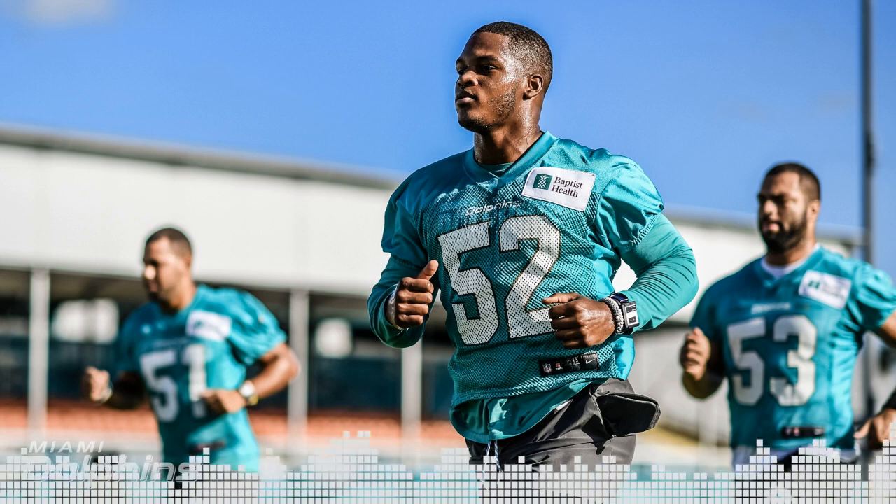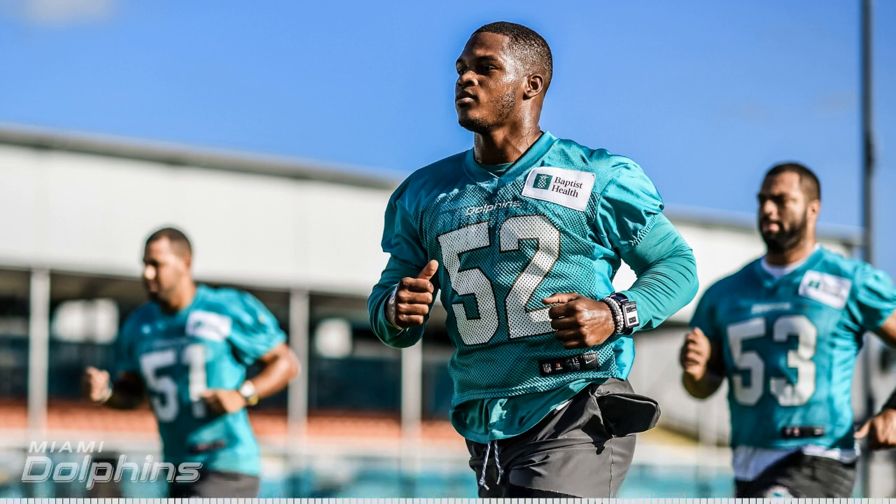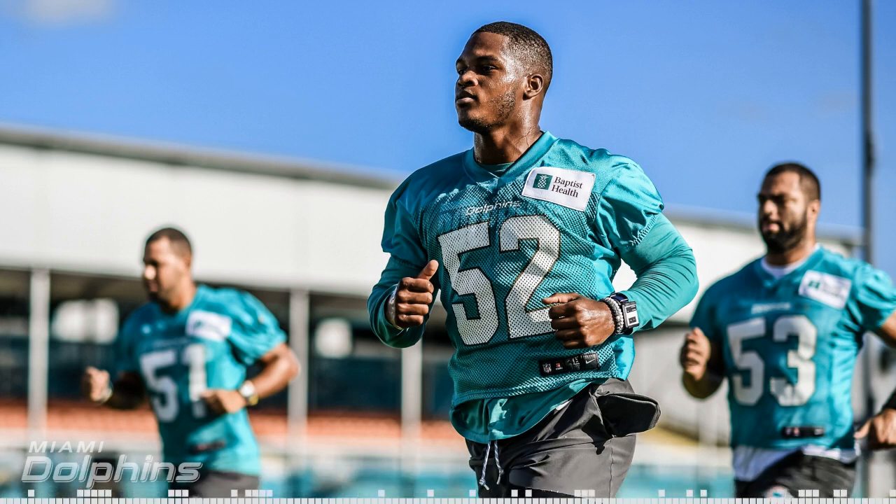Welcome to 3 Yards Per Carry, a podcast covering the Miami Dolphins and the NFL. Now, here's your hosts: Chris, Alf, and Simon.